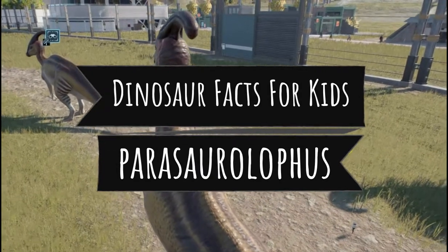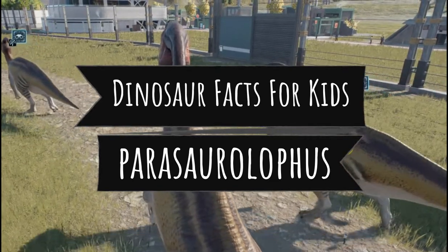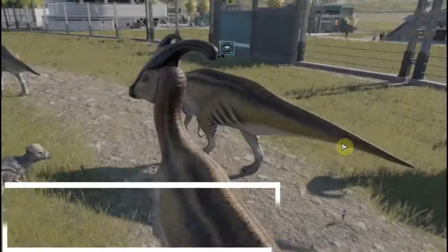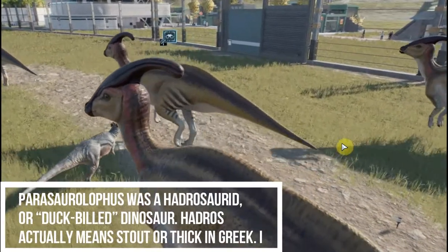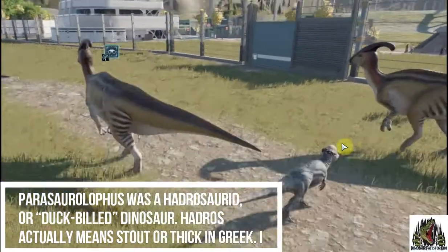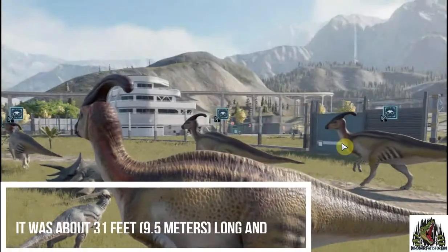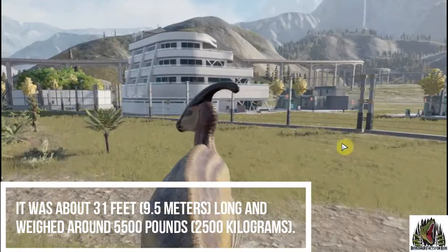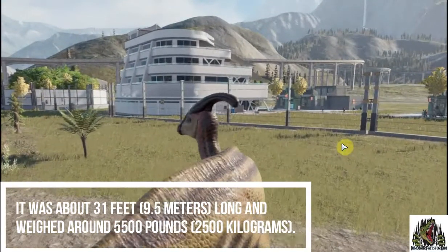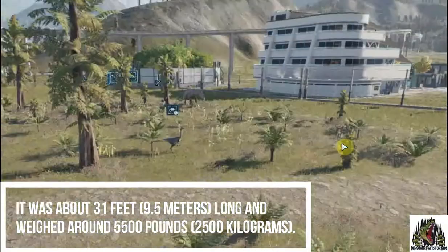Welcome to Dinosaur Facts for Kids. It's the Parasaurolophus. Parasaurolophus was a hadrosaur or duck-billed dinosaur. Hadros actually means stout or thick in Greek. It was about 31 feet long and weighed about 5,500 pounds or 2,500 kilograms.